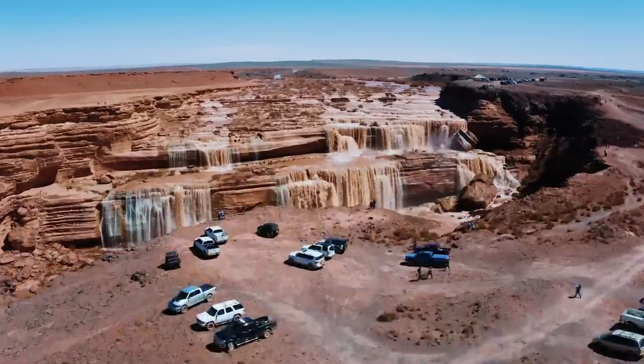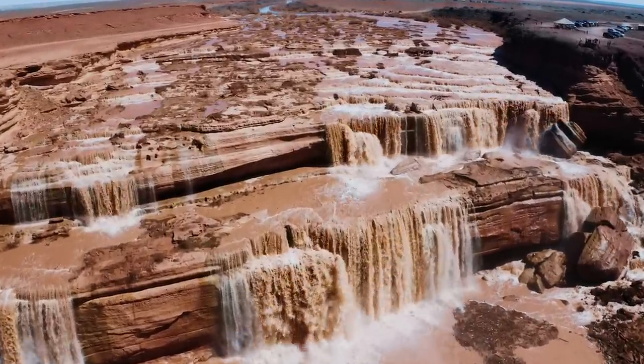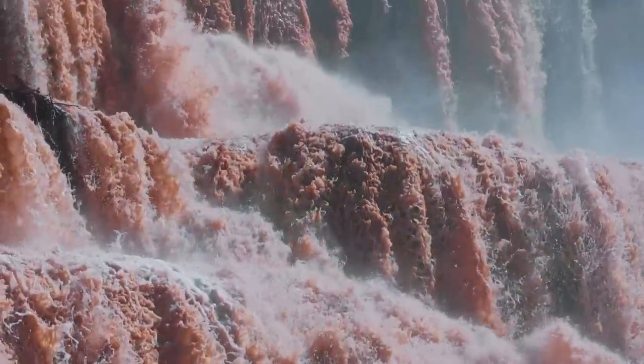What's up Explorers! Thanks for tuning in today. I'm going to prove to you that chocolate waterfalls really do exist outside of Willy Wonka and the Chocolate Factory, and they're actually taller than Niagara Falls. Stay tuned because I'm going to tell you where to find them right now.